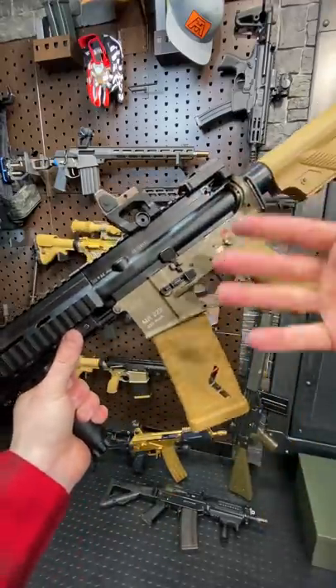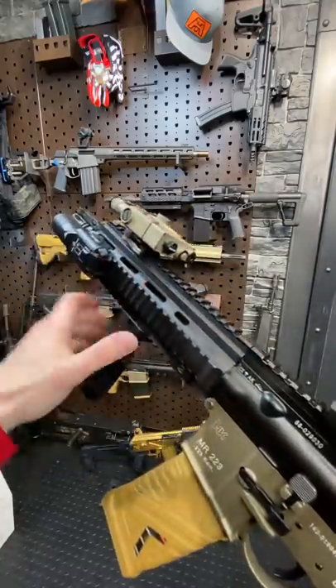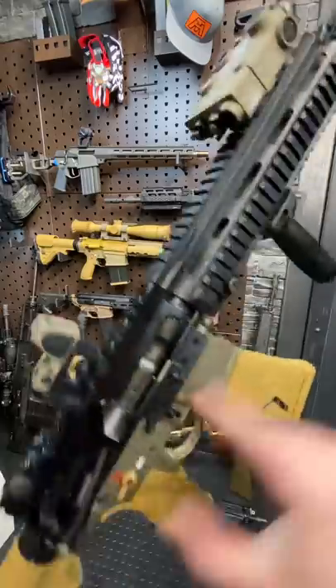The reason this thing came on the scene in 2004 — the big thing back then was that it was piston-driven. Under the hood here we have a piston system. Larry Vickers helped design this big bad beauty.